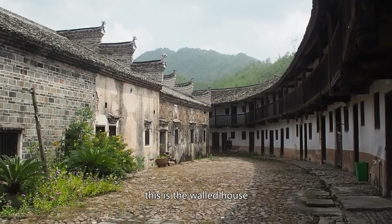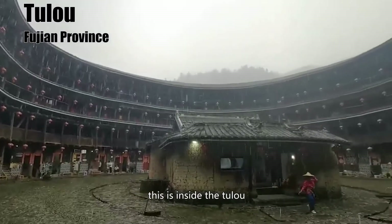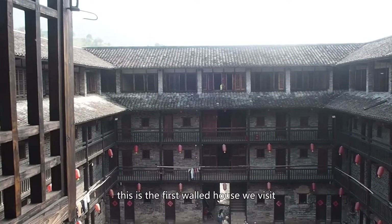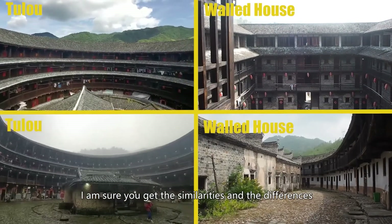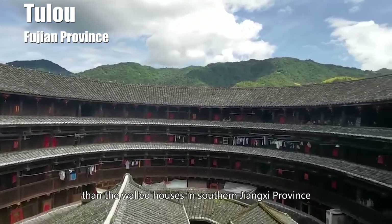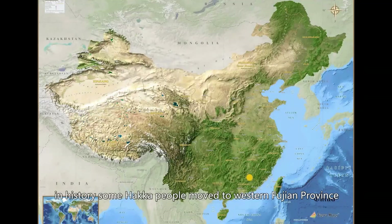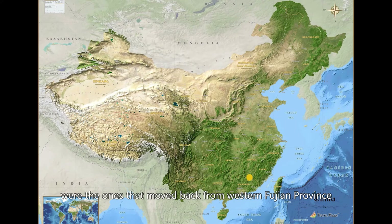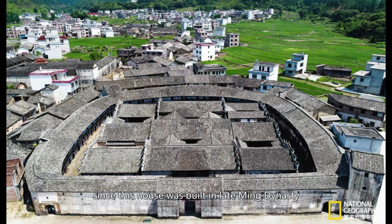Generally, Tulou in western Fujian province were built earlier than the walled houses in southern Jiangxi province. In history, some Hakka people moved to western Fujian province, and then in late Ming to early Qing dynasty, their descendants moved back. Studies show that 85% of Hakka people in the three southernmost counties in Jiangxi province were ones that moved back from western Fujian. Since this house was built in late Ming dynasty, it could have been built by those who just returned from western Fujian — they still preserved the Tulou style to some degree, though this is my personal speculation.